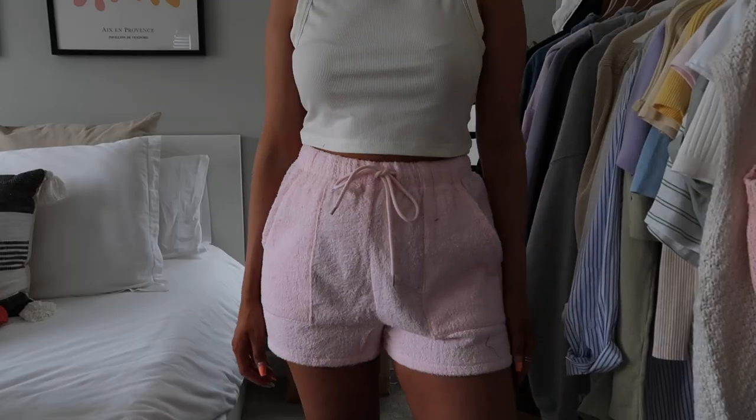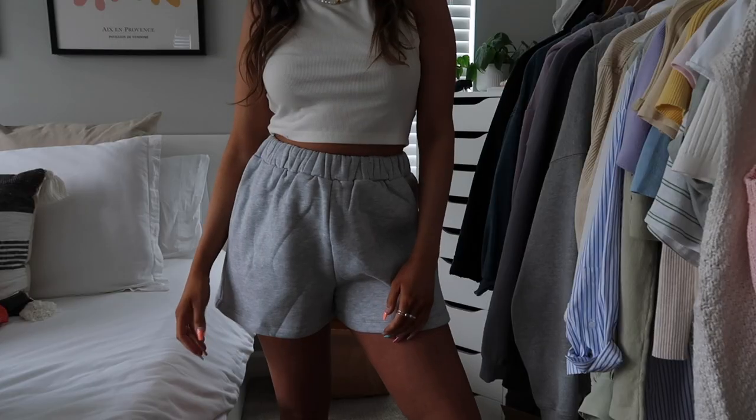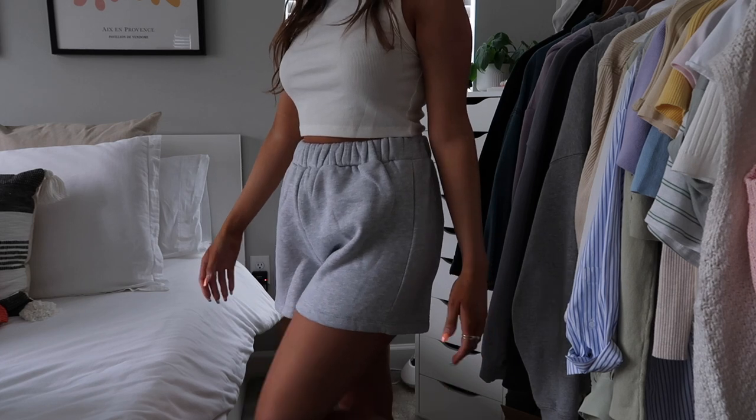Moving on to shorts. First up: lounge shorts in a terry cloth material in a pale pink color — I absolutely love these. They have pockets, they're high-waisted, a nice length, and just a really, really nice fit. I'm going to be wearing them so much — they're so cute and summery. Next up I have another pair of lounge shorts: gray sweat shorts that are ridiculously comfortable and so soft. They fit really well in the waist and are a good length — a really good essential.